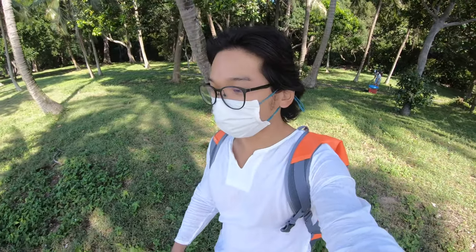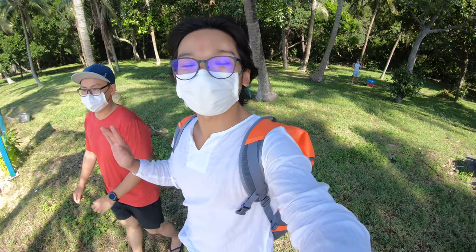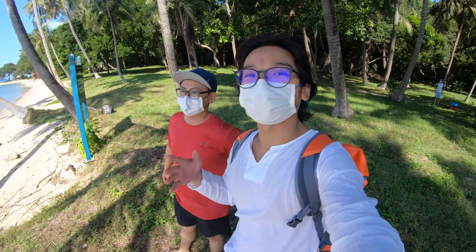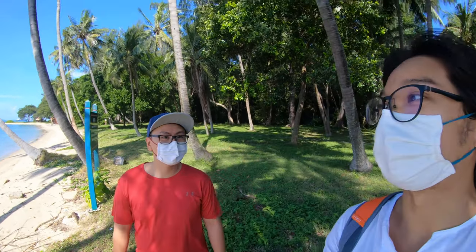We have a certified guide here. He is not specialised in this island specifically, but he will share based on his interest.